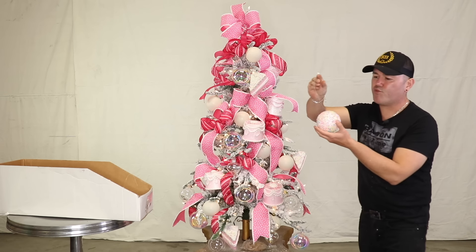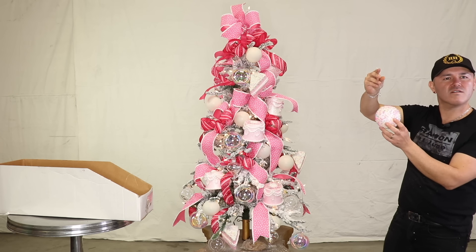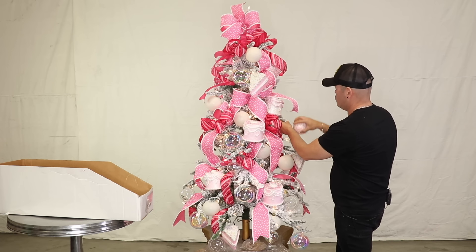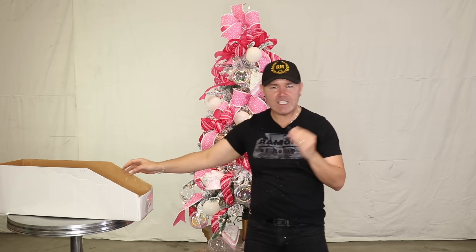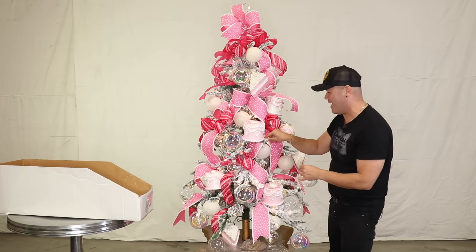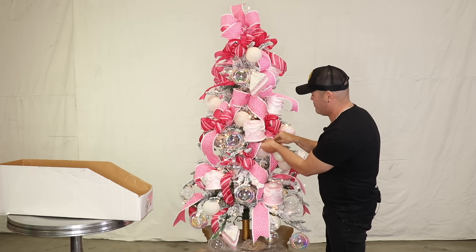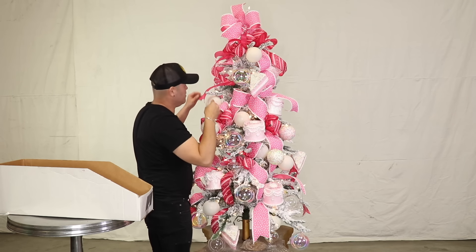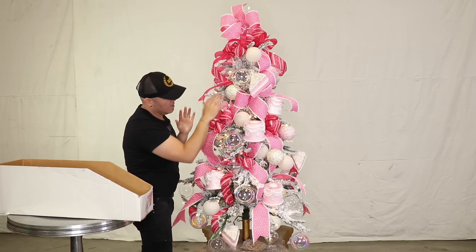Now I also have this really pretty one — it's almost like a candy with sprinkles. I'm going to add this one right here, bend it, and just let it drop so it's right in the center. Let me step back for a second to see where else I need one. I need one on the top but I'm not tall enough, so I'm going to put it right here.